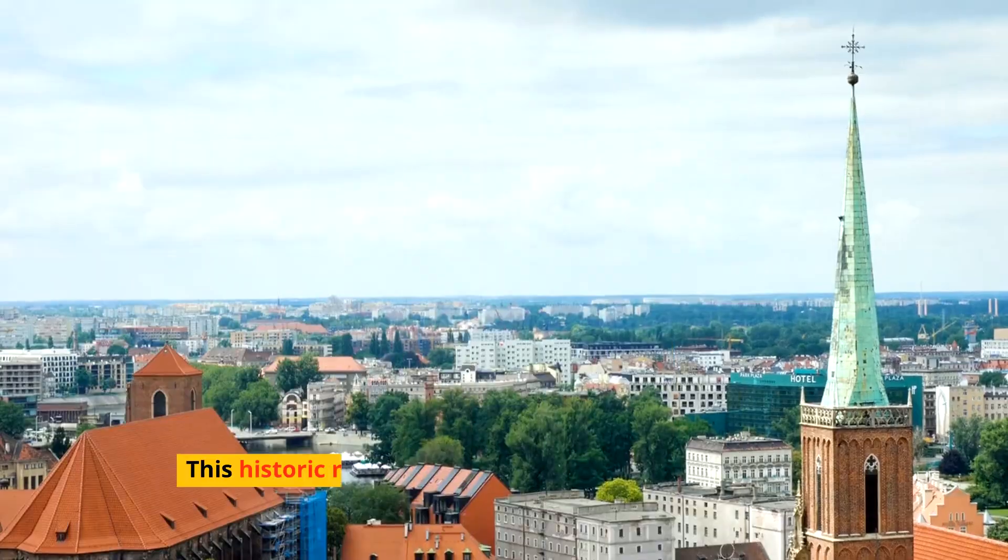On the Baltic coast lies Gdansk, a port city with a tumultuous history and a vibrant maritime culture. The colorful facades of the Long Market, the medieval Gdansk Crane, and the World War II Museum provide a glimpse into the city's past and present. Gdansk is also a gateway to the sandy beaches of Sopot and the Hel Peninsula.